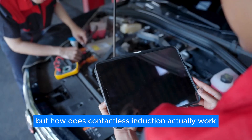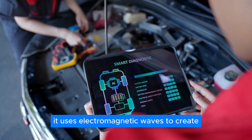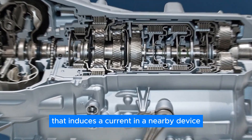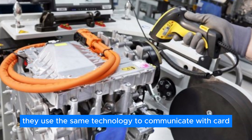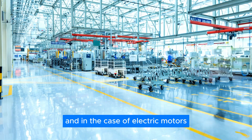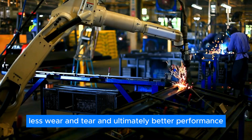But how does contactless induction actually work? Instead of relying on physical contact, it uses electromagnetic waves to create a magnetic field that induces a current in a nearby device. Take contactless smart cards, for example — they use the same technology to communicate with card readers, making transactions easy. And in the case of electric motors, it means less friction, less wear and tear, and ultimately better performance.